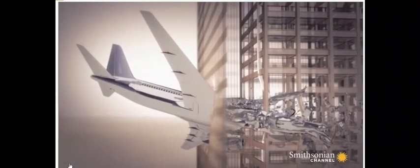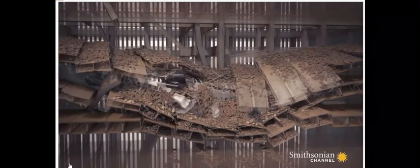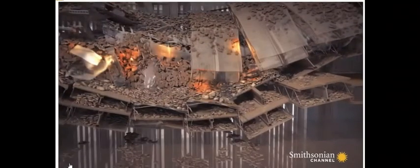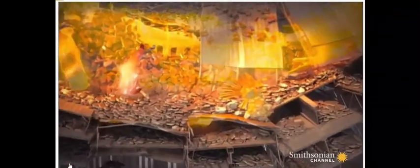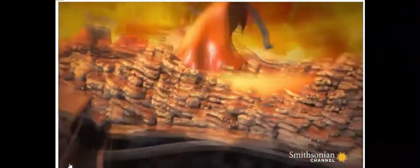Greening and Simonson believe they have found the answer to questions left unexplained by the official report. The theory goes like this: inside the burning floors, building debris collects to form an insulating wall around the aircraft wreckage, creating a furnace. Inside, the aluminum reaches 1,000 degrees — 700 degrees above its melting point — and now flows like water. Finding cracks and holes in the damaged floor, the molten metal lands in pools of water from the sprinkler system on the floor below.